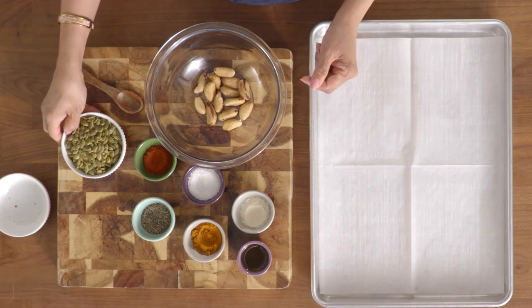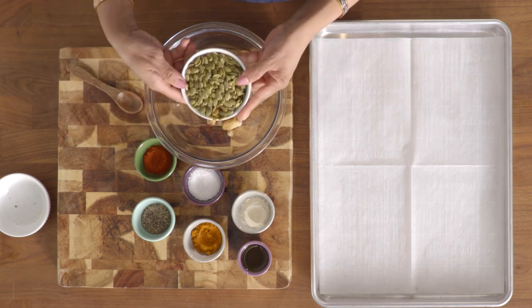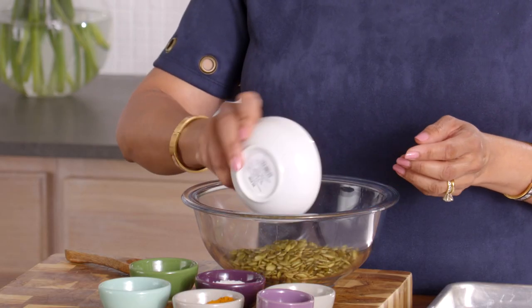I also love pumpkin seeds. I chose pumpkin seeds for this recipe because not only are they rich in zinc and iron, but they also help with dopamine — an important neurotransmitter related to mood in your brain.